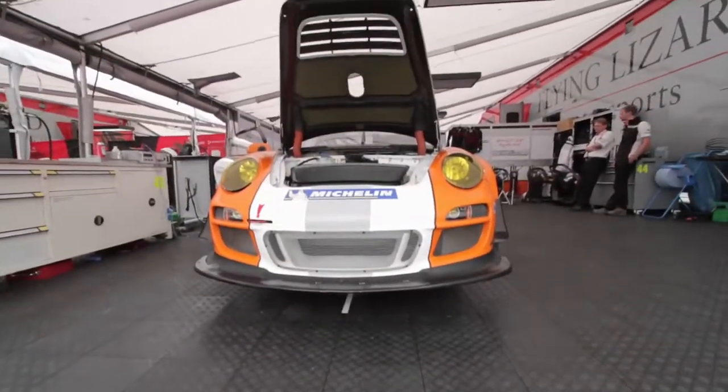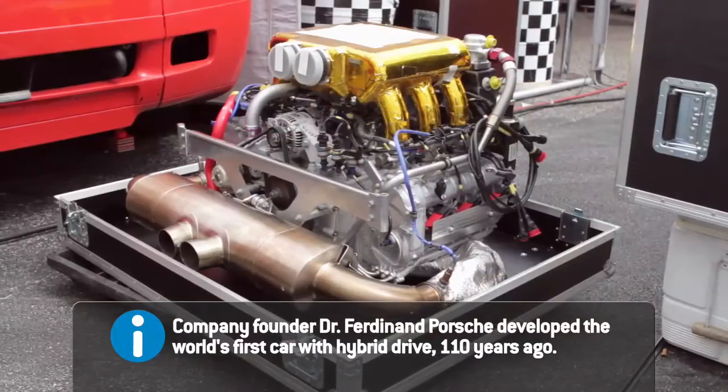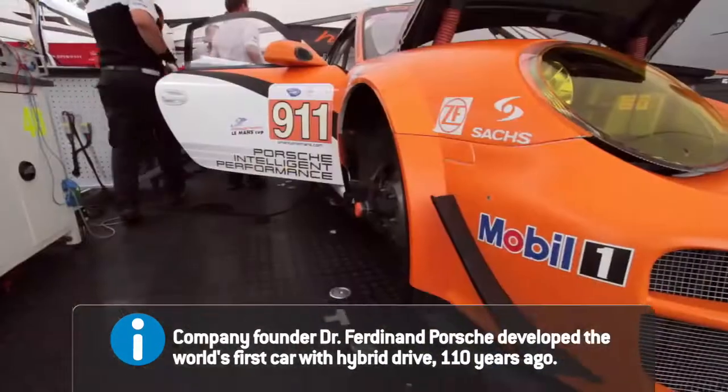It is a new philosophy, but for Porsche it's also important that new technologies have to be performant, but on the other hand, green technology. Hence the Intelligent Performance.